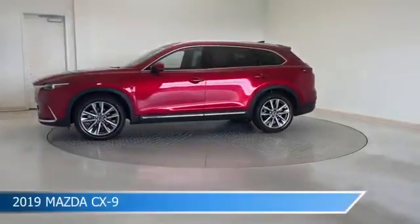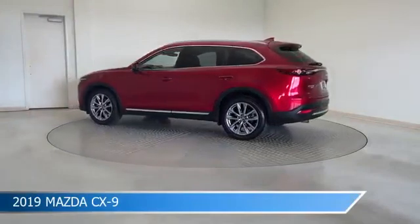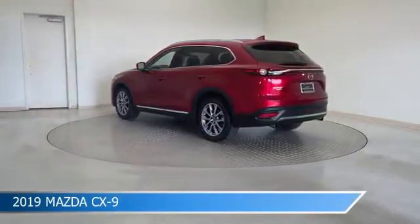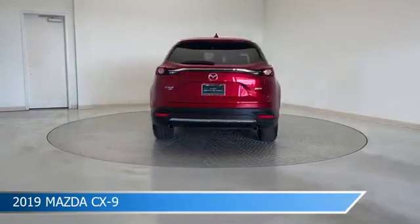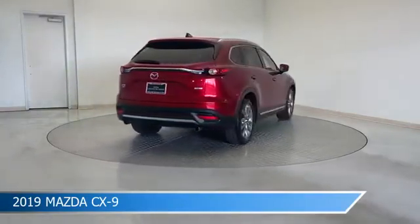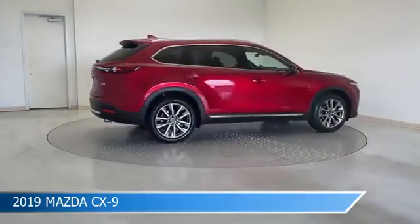Take a look at this 2019 Mazda CX-9, equipped with a 6-speed automatic transmission in Soul Red Crystal Metallic. This car comes with some great features including all-wheel drive, Bluetooth, Android Auto, anti-lock brakes and more. Come in and check it out today.